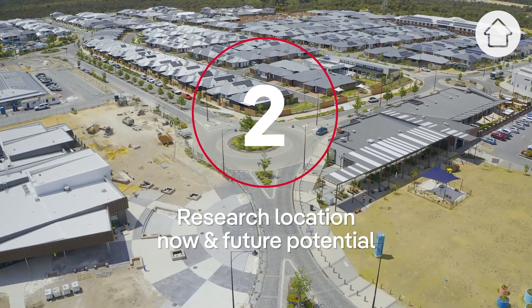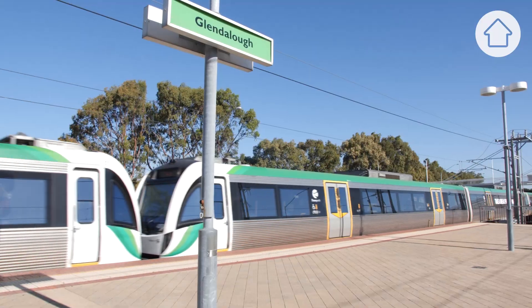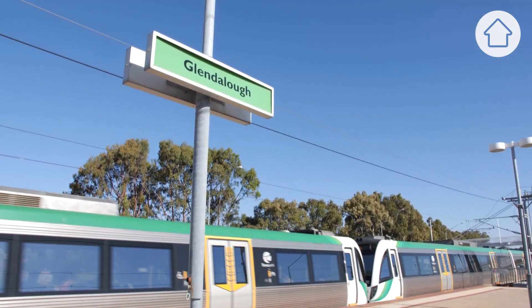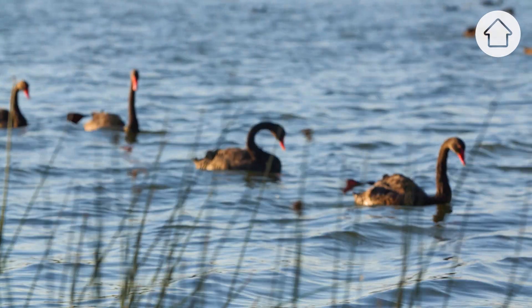Secondly, really understand the location. Look at the potential of the place you're buying into — what it has in the future, what it has at the moment, what transport, what open space, what schools are available to that location, and what potential that particular suburb or project has into the future.